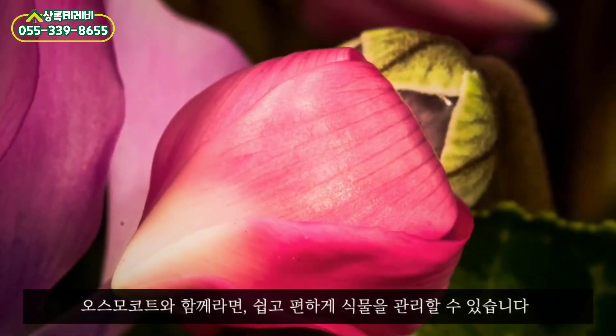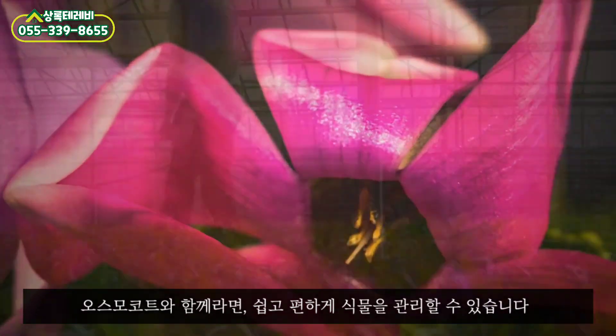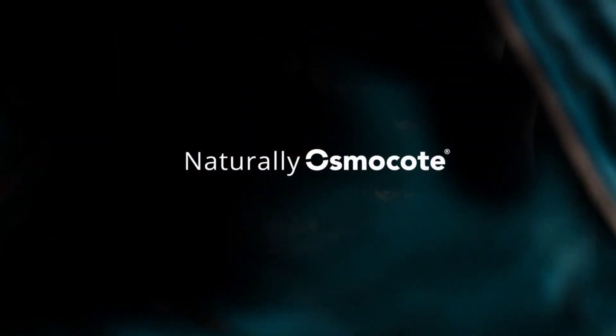Osmocote fertilizers guarantee the best results — vital, healthy and top class crops. It's the best return on investment for your business. Naturally, Osmocote.